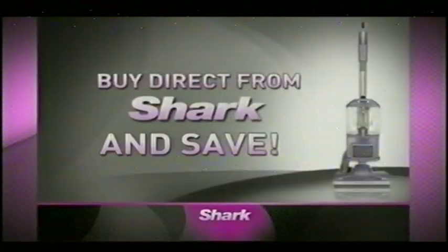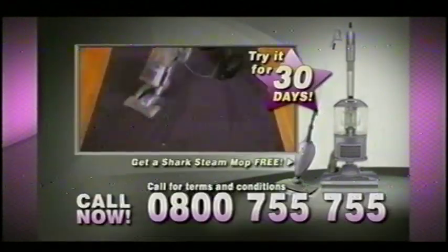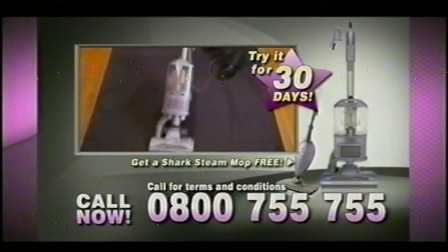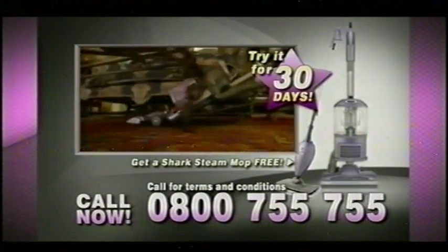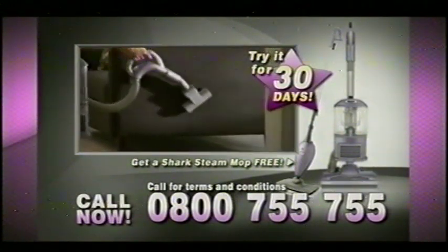During this exclusive TV offer, you're getting the chance to buy direct from Shark and save. So what are you waiting for? Call now on 0800 755 755 — that's 0800 755 755. This offer is not available in any store, so call now.